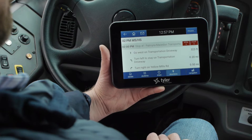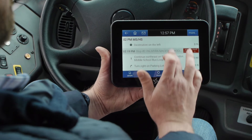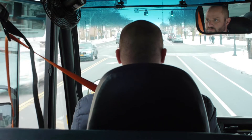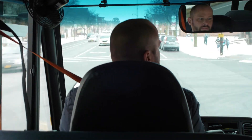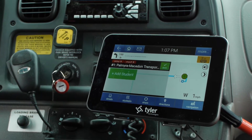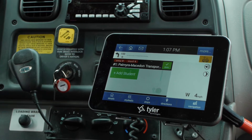It helps drivers know if students are getting off at the correct stop, and it also helps newer drivers who don't know the runs by providing turn-by-turn directions, just like a GPS in your car. A driver downloads a run for that day and it loads all that information onto their tablet. Palmyra-Madison has 50 school buses and every single one is equipped with this system.